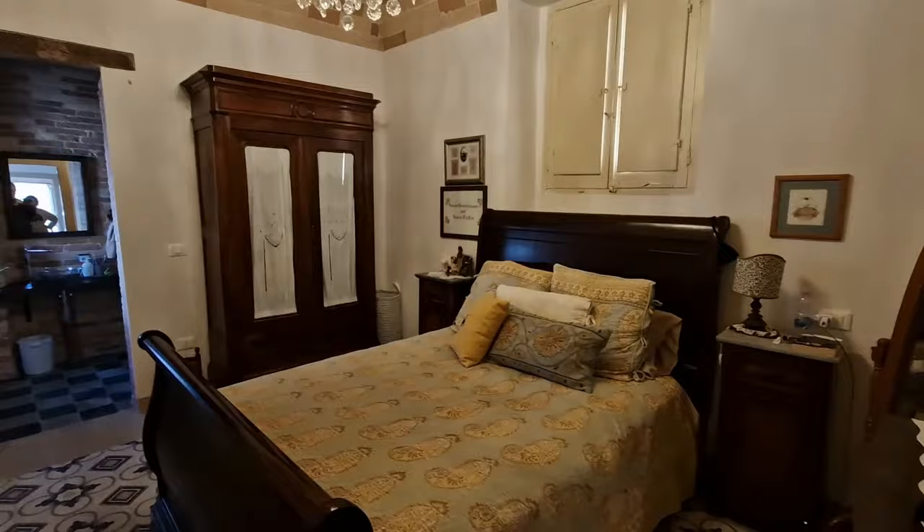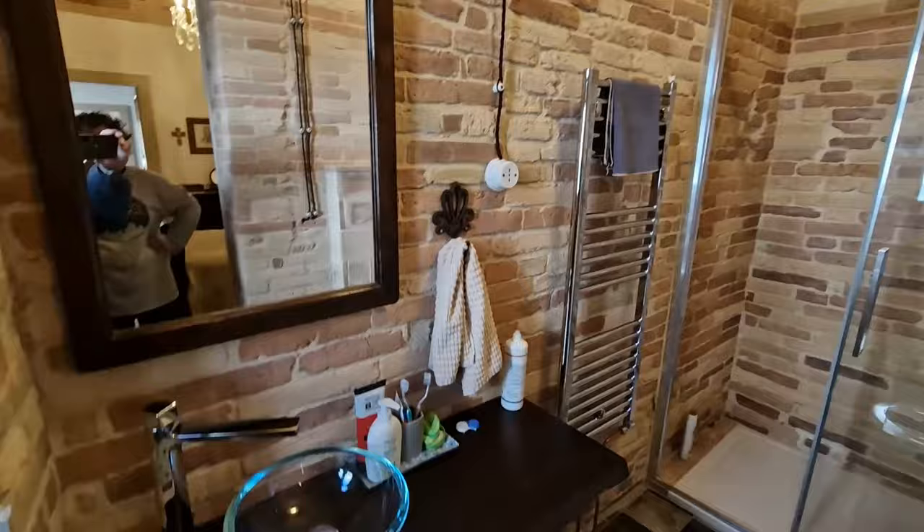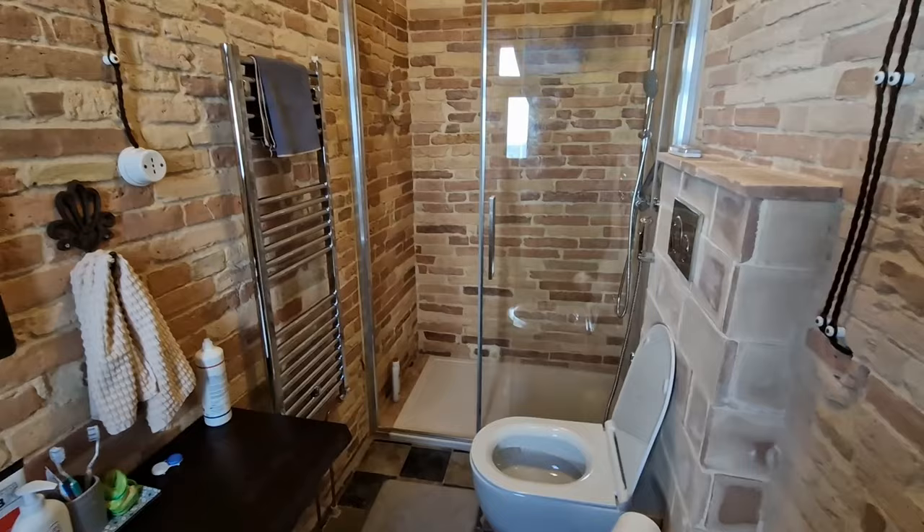Then our bedroom — once again not a lot of change — but the bathroom is pretty much complete. There's no door yet, and obviously the window still needs work, but we have a sink, a countertop, a mirror, and a shower door.